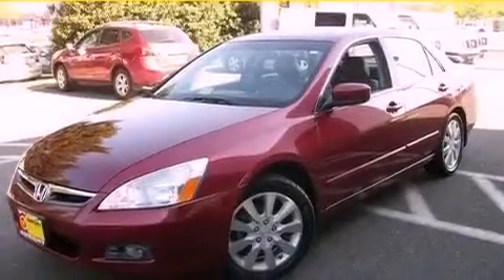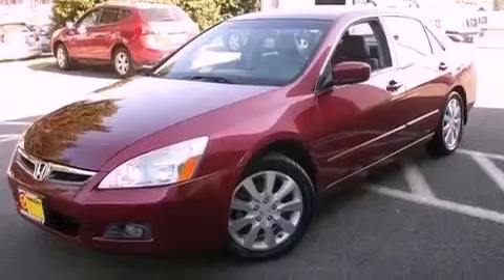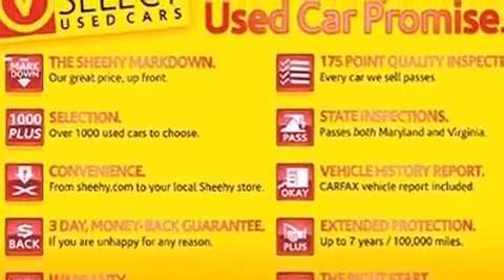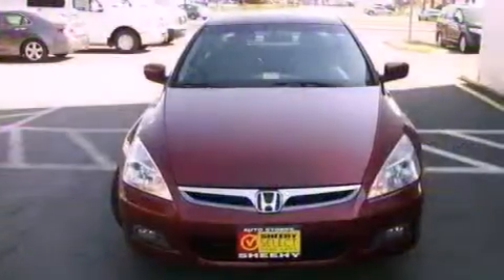Additional features include an illuminated driver-side vanity mirror, an engine immobilizer theft deterrent system, an anti-lock braking system, dual-power seats, and aluminum wheels.